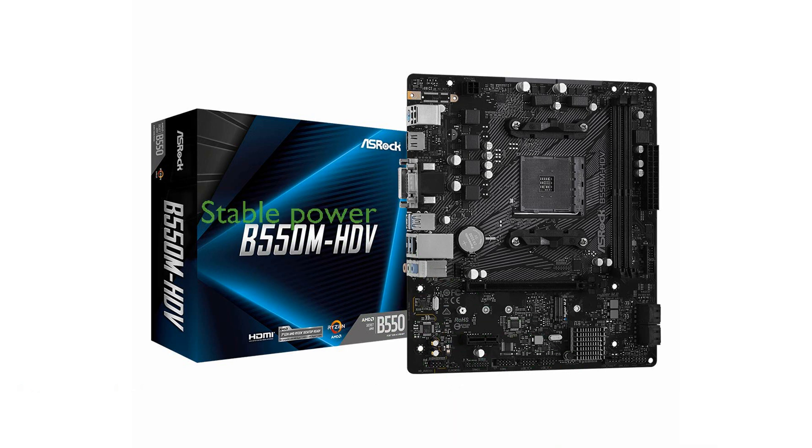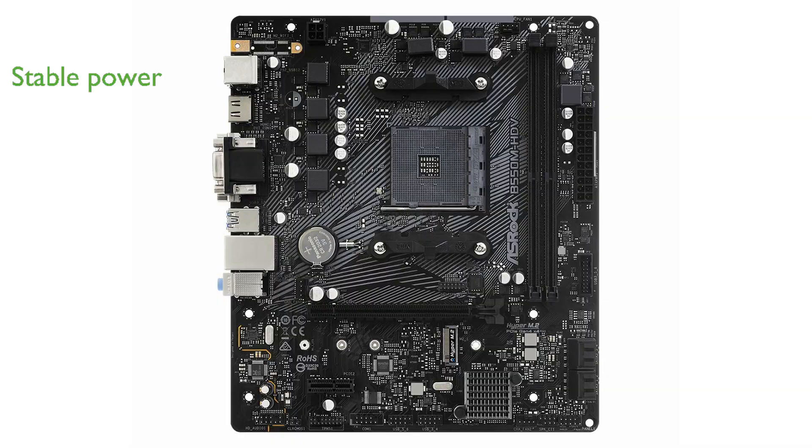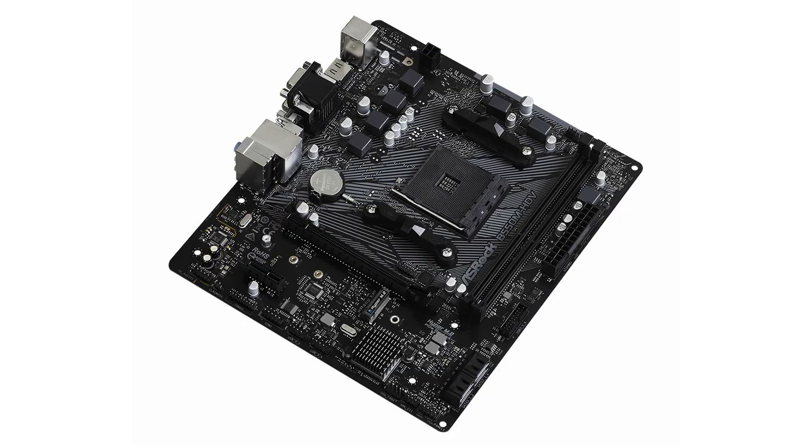It features a robust power delivery system with six power phases, providing stable and smooth power to the CPU, which is essential for maintaining high performance during intensive tasks. One of the standout features is its premium 58 power chokes that significantly enhance V-Core voltage, making it an excellent choice for those who seek reliable and efficient power management.